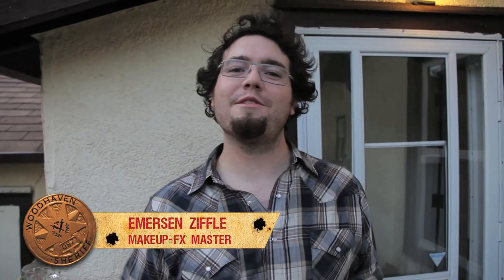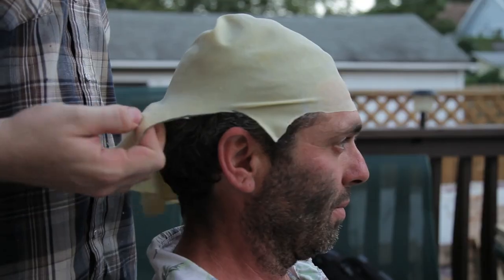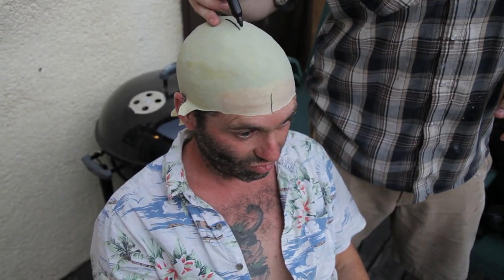Oh hey, I'm Emerson Ziffel, the makeup effects artist for Wolf Cop, and today we're going to mold Leo. Let's get to work.